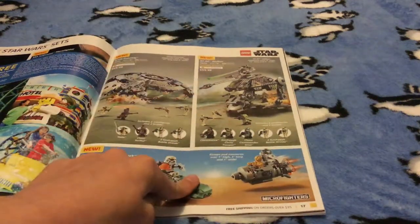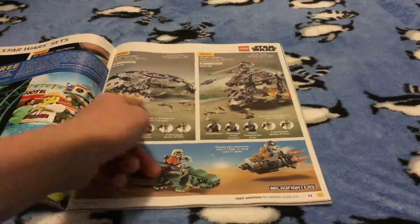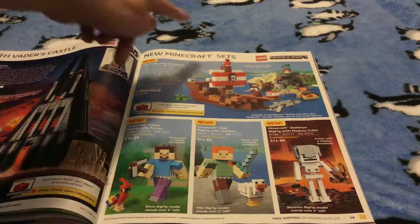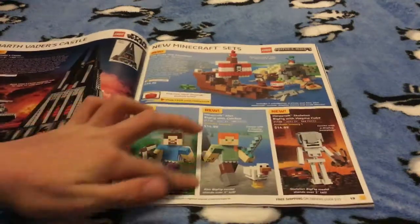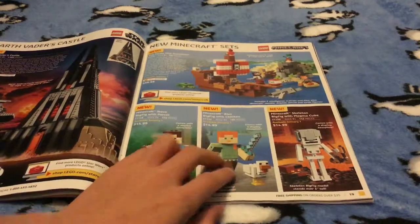I don't think I'm gonna be getting that one or that one, but I think I might be getting this one because it just looks so cool. I like this set and I think I might be showing you this set. There's also a Dress Inner Dragon set that I'm gonna be getting.